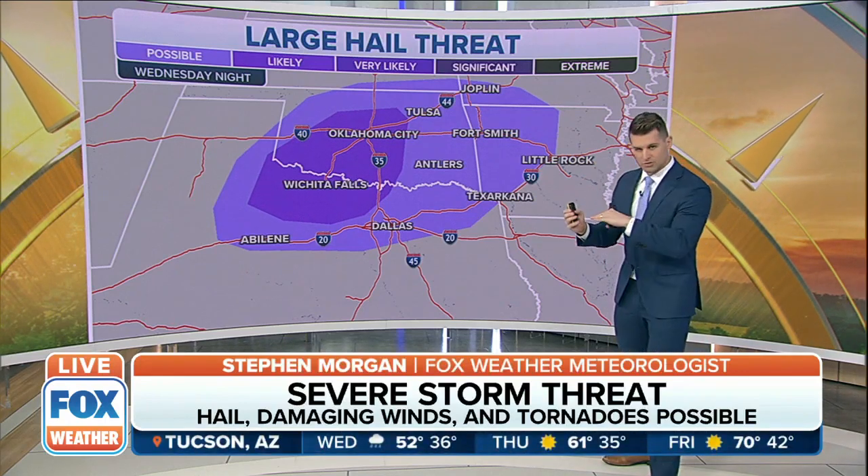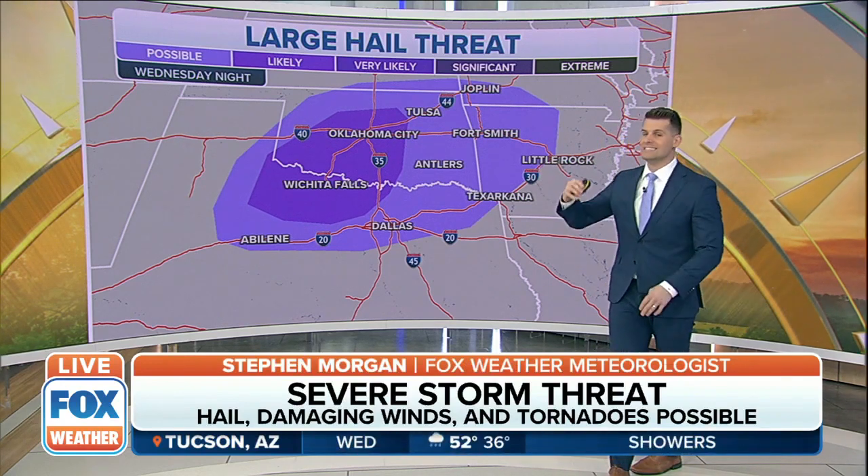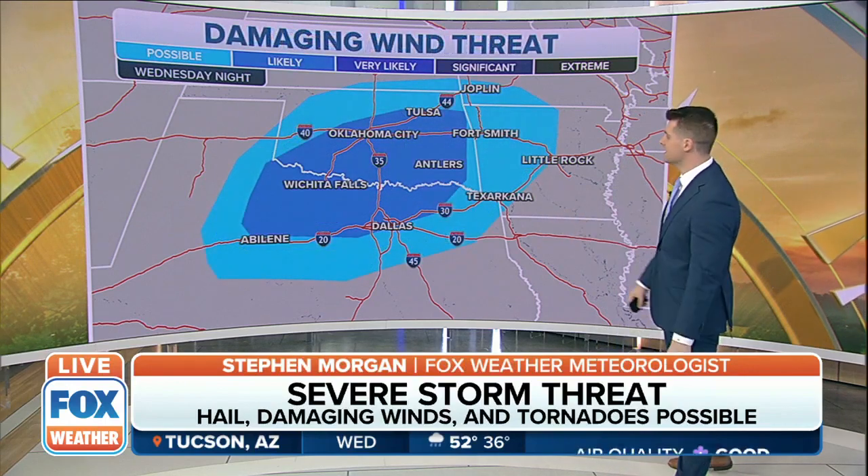That area really along the Red River, closer to Wichita Falls on into Oklahoma City — that's where we could likely see that large hail threat. We're talking about hail potentially the size of golf balls.